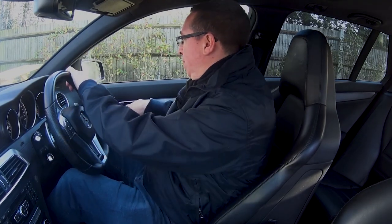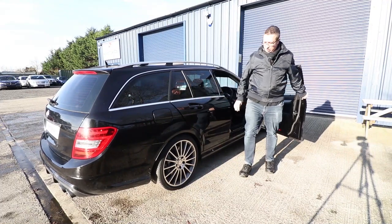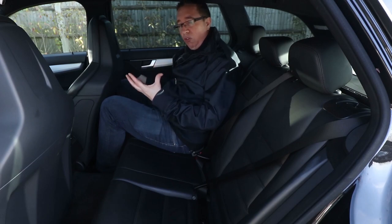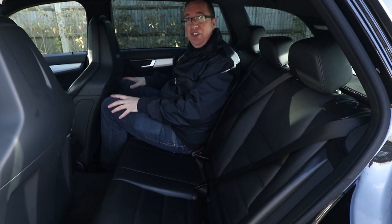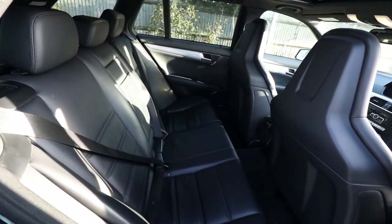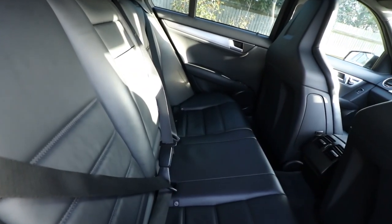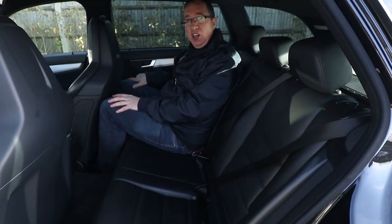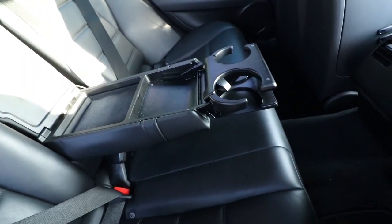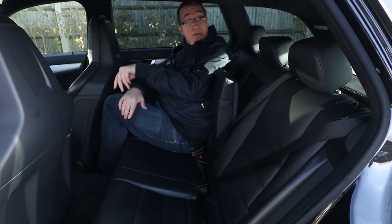I'm going to hop in the back and see what the rear passengers have in store for them. Hopping into the back of this C-Class — I left the driver's seat where I was driving it. I'm six foot and my legs just about fit behind the driver's seat. There is a slight concave area in the back of the seat for my knees to go, so it's not too bad. I can't really fit my feet under the driver's seat though, so if you're more than six foot I wouldn't really want to do a longer journey in this. But the seats are very comfortable and we've got a pull-down armrest with cup holders — definitely somewhere to put your drinks. Plenty of headroom, airbags.